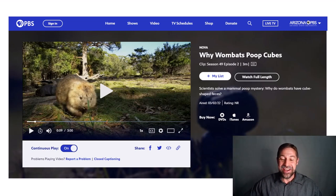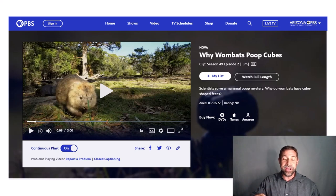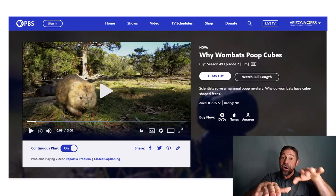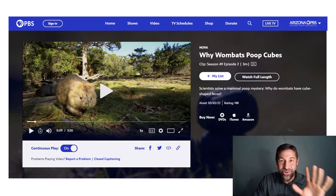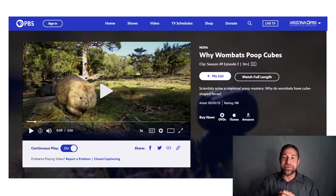Now I address the question that has undoubtedly been burning in your mind since the beginning of this lecture — how do wombats poop cubes? They are the only animal in nature to mark their territory with tidy little piles of fecal cubes. Please check out the video embedded in Canvas — it's really great footage and only three minutes long.